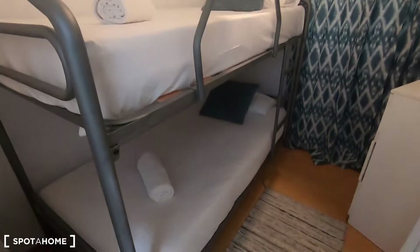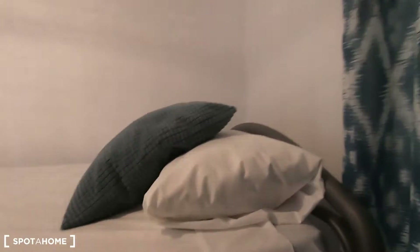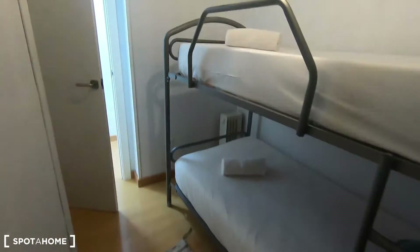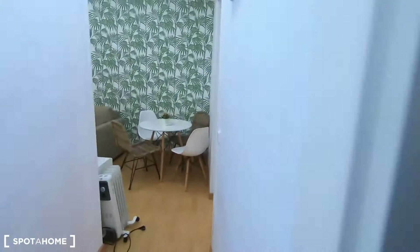Let me show you bedroom number one, which comes with two bunk beds. You have this small storage here, a chest of drawers, and the same interior patio views as the ones I showed you from the kitchen — very quiet, just to ventilate. You also have an electric heating unit in here.